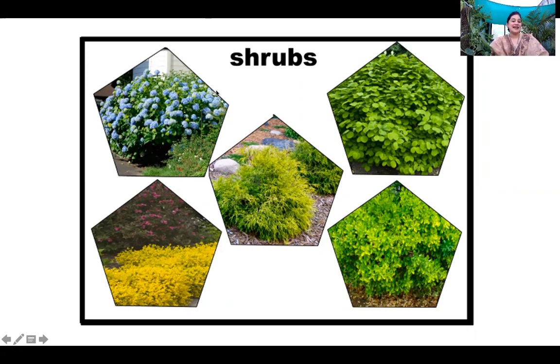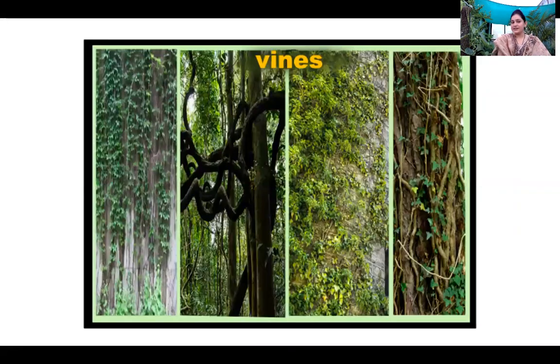Wonderful! Now, my next question is, which plant needs a solid support? Come on! Yes! Vines! Very good!